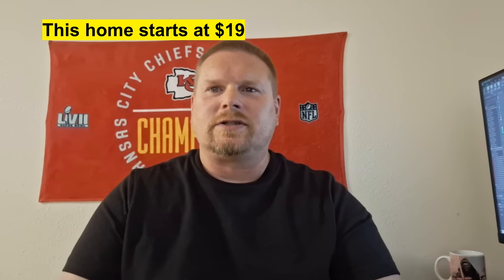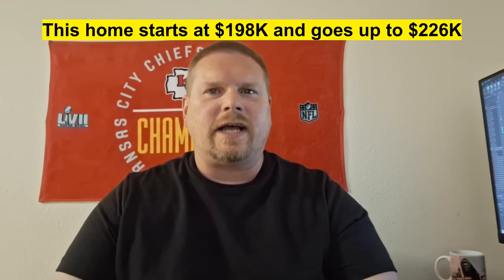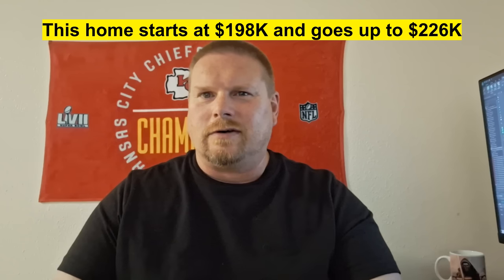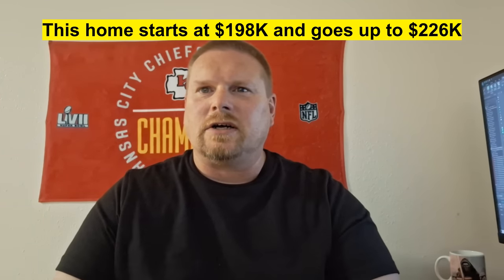Solitaire Homes in Fort Worth, Texas — this home starts at $198,000 and fully optioned out can go up to $226,000. Overall, especially for the fits and finishes — all wood shelves and all that other good stuff — that's a really good price. I've found that Solitaire Homes seems to always have really good prices. Hope y'all will leave a comment, hit the subscribe button, and turn on notifications. I'll see you in the next one — thanks for watching, bye!